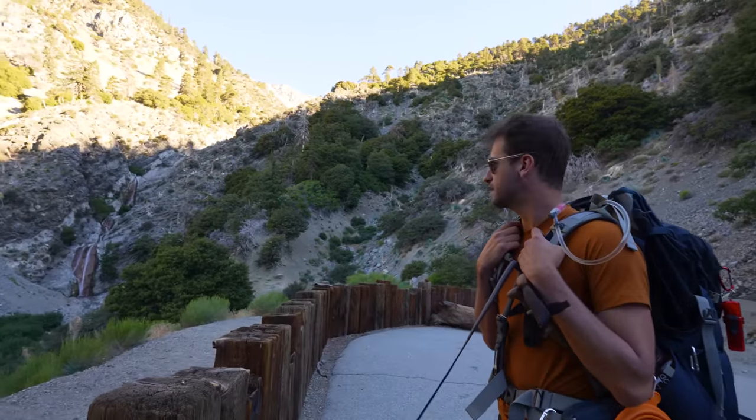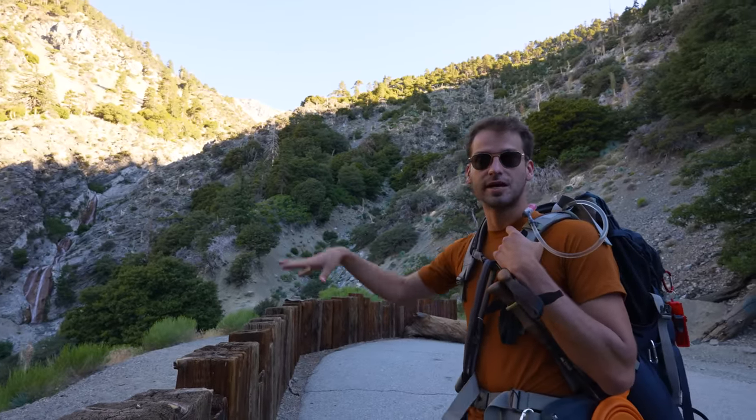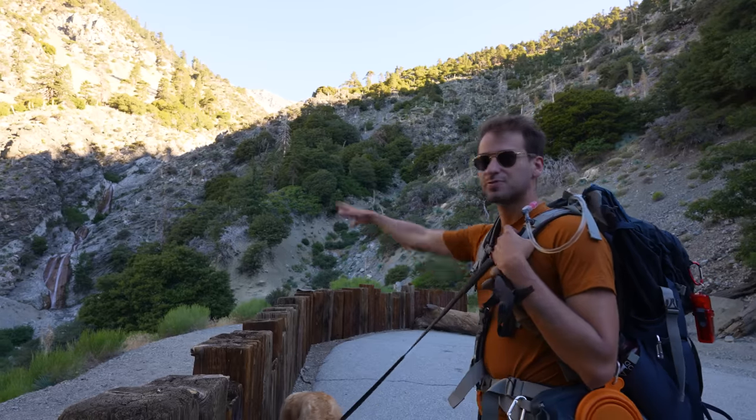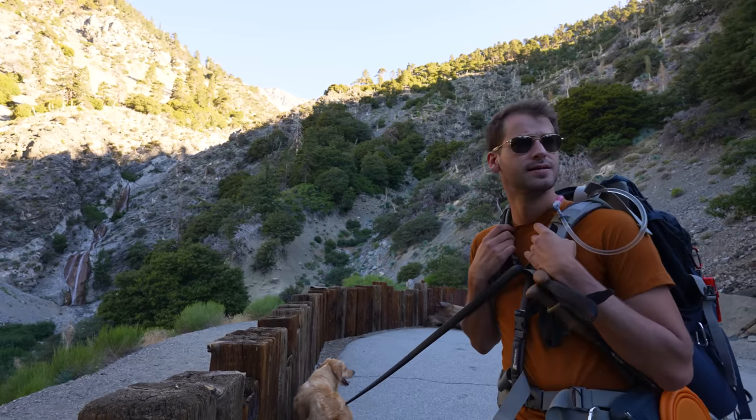There isn't a ton of water in the San Gabriels, which is the mountains right next to Los Angeles. And this is one of the few spots you can see it, in the summertime at least. Beautiful.